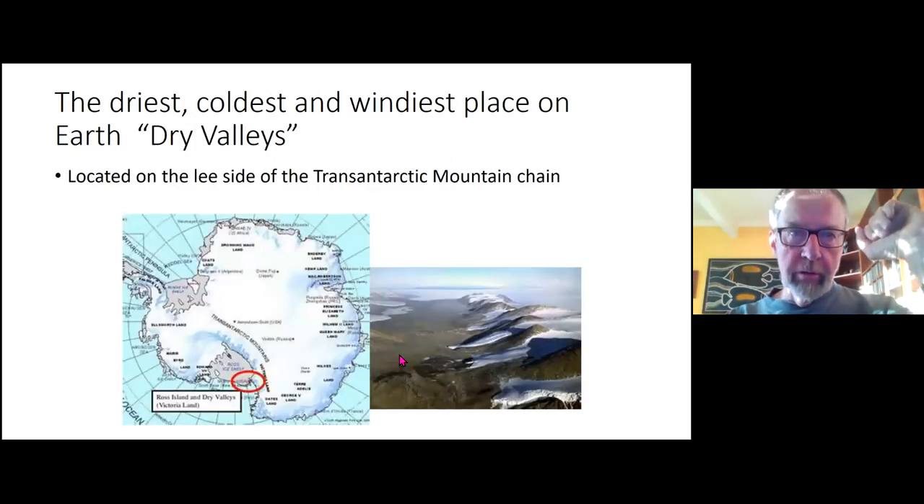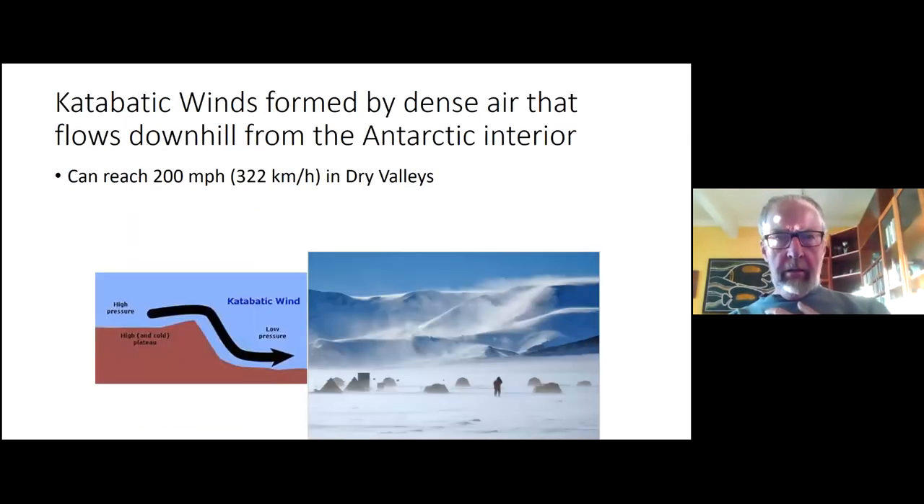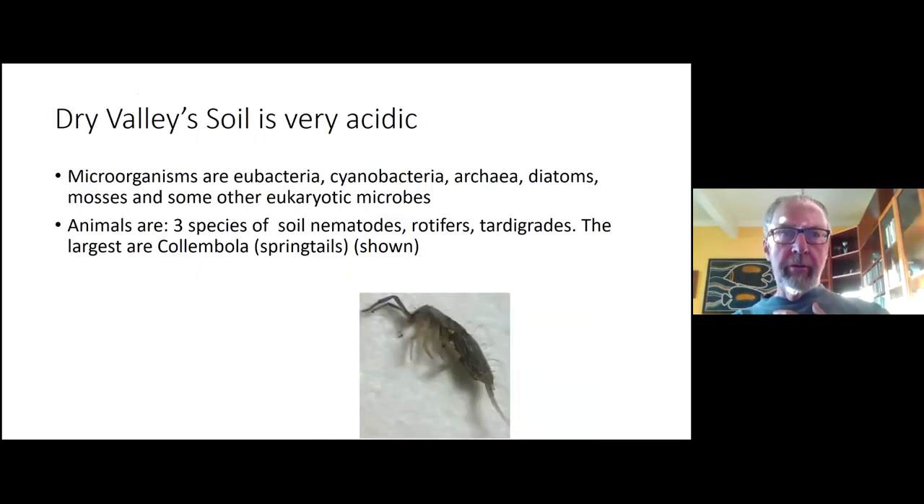The dry valleys are right next to McMurdo Station, maybe about 20–30 kilometers away. They're dry because the Trans-Antarctic Mountains separate the West Antarctic Ice Sheet and the East Antarctic Ice Sheet, acting as a barrier to moisture. They are extremely harsh — extremely cold, extremely windy with catabatic winds coming down off the plateau that can reach 322 kilometers per hour.